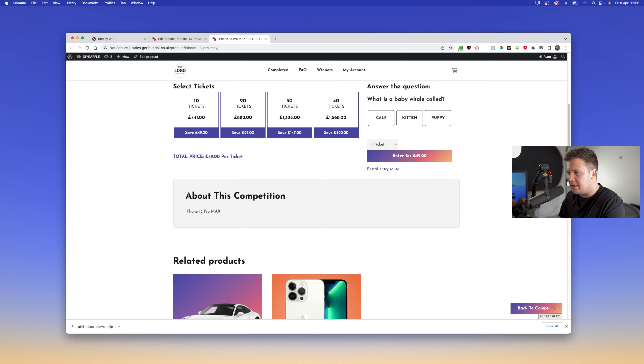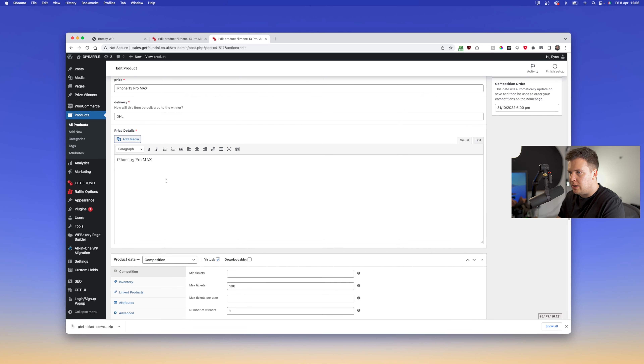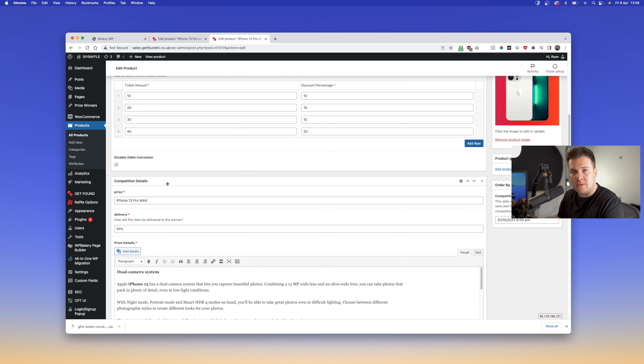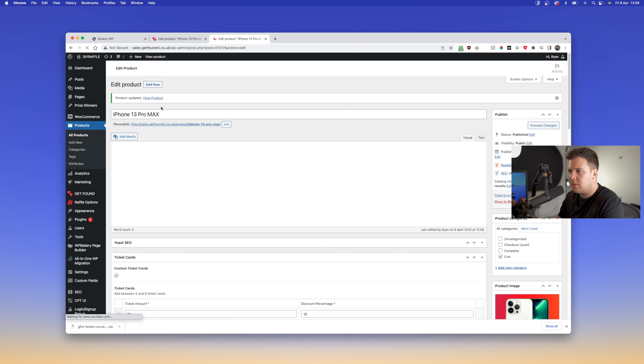You can also disable the odds calculator per product. Click Update, view the product, and you'll see it overwrites the default options set earlier in this video and also removes the odds calculator in the middle.